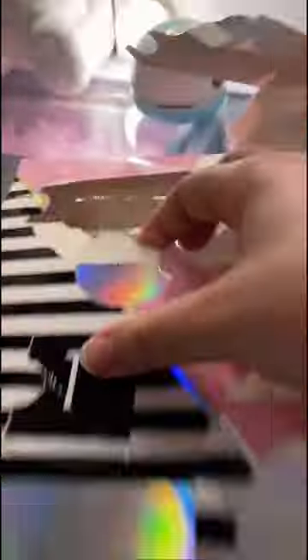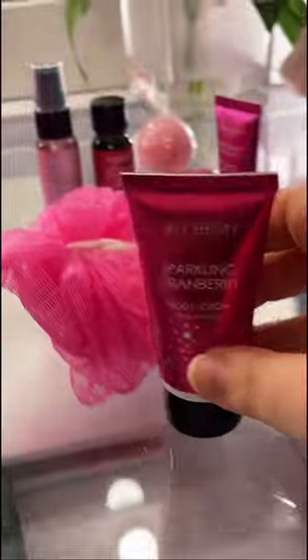Number ten: oh, that's cute — it's a baby loofah. The string is bigger than the loofah itself. Eleven: I'm not even going to attempt to get that out, but it's a bath bomb. And lastly, number twelve: we got a full-size body lotion. And that's everything.